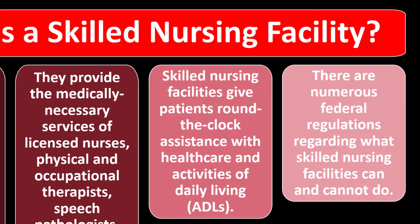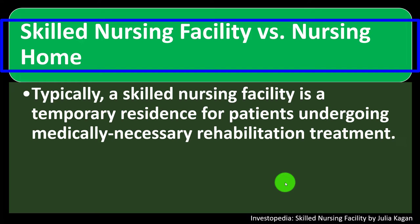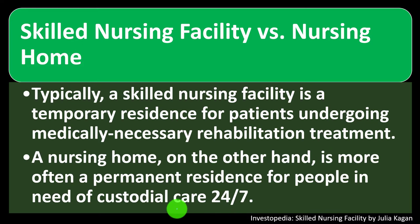There are numerous federal regulations regarding what skilled nursing facilities can and cannot do. Skilled nursing facilities versus a nursing home — what are the differences? Typically, a skilled nursing facility is a temporary residence for patients undergoing medically necessary rehabilitation treatment. A nursing home, on the other hand, is more often a permanent residence for people in need of custodial care 24/7.